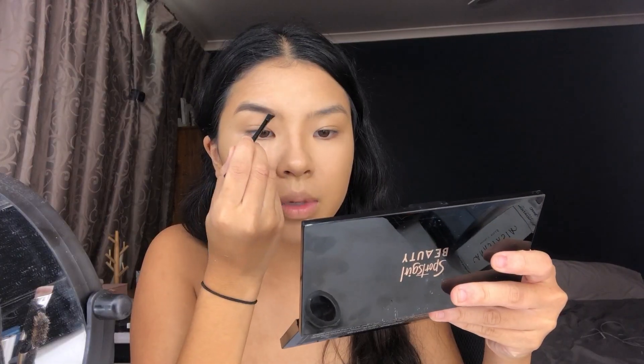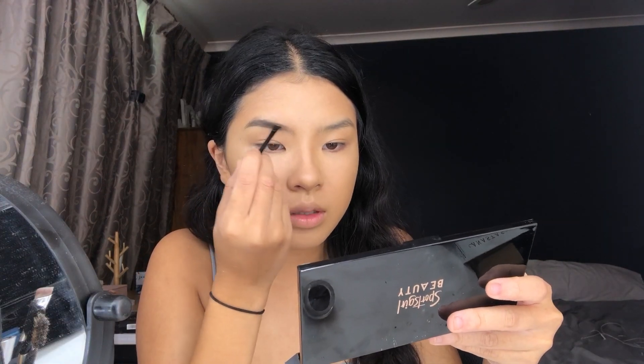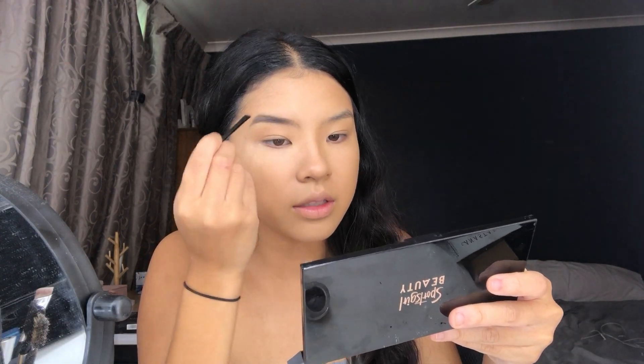For eyebrows I have the Revolution Brow Pomade in dark brown, 'Bulletproof Brows.' It comes in a standard glass jar with a dual-ended brush. The packaging seems like a bit of a waste of cardboard, but I've seen worse. Using a brush it's definitely pigmented. It's not a wet formula but not super drying either — it goes on really nicely.